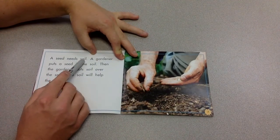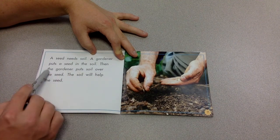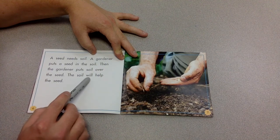A seed needs soil. A gardener puts a seed in the soil. Then the gardener puts soil over the seed. The soil will help the seed.